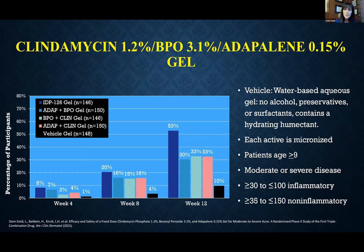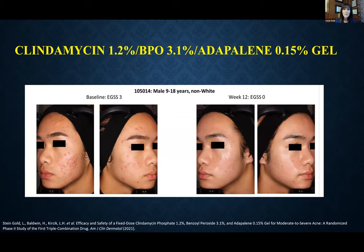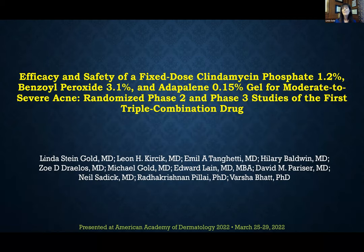We also found that if each duad had about 15–16% efficacy, the triple actually outperformed what we would have expected had we simply added up the efficacy of the individual ingredients. Here's an example of a patient at baseline with significant moderate acne and by week 12 a nice improvement with just some residual macular erythema. We then went on to the phase three study.